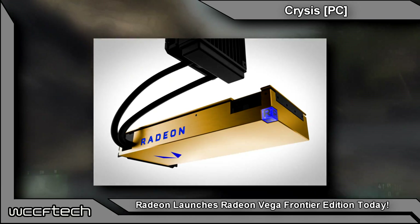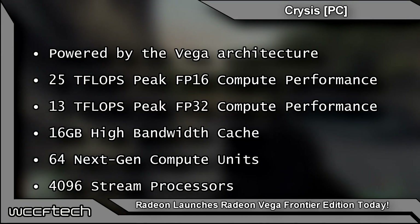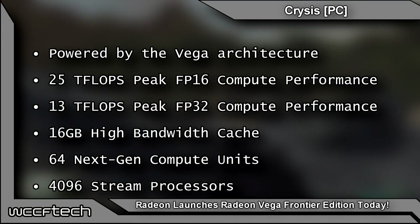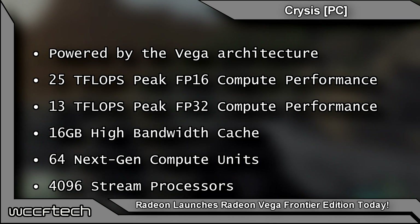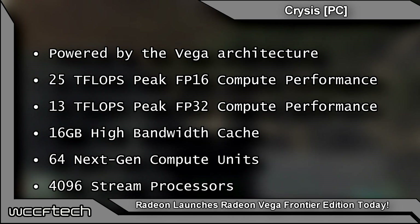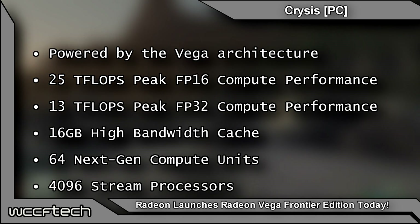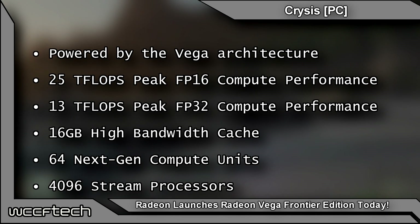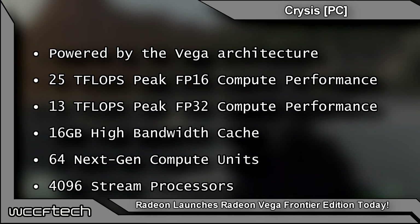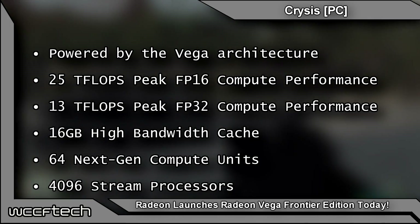To reiterate, the Radeon Vega Frontier Edition is powered by the Radeon Vega architecture, featuring 25 TFLOPs of peak FP16 compute performance, 13 TFLOPs of peak FP32 compute performance, 16GB of high bandwidth cache, and 64 next-gen compute units — gone are the days of GCN, we are now looking at NCUs — as well as 4096 stream processors.